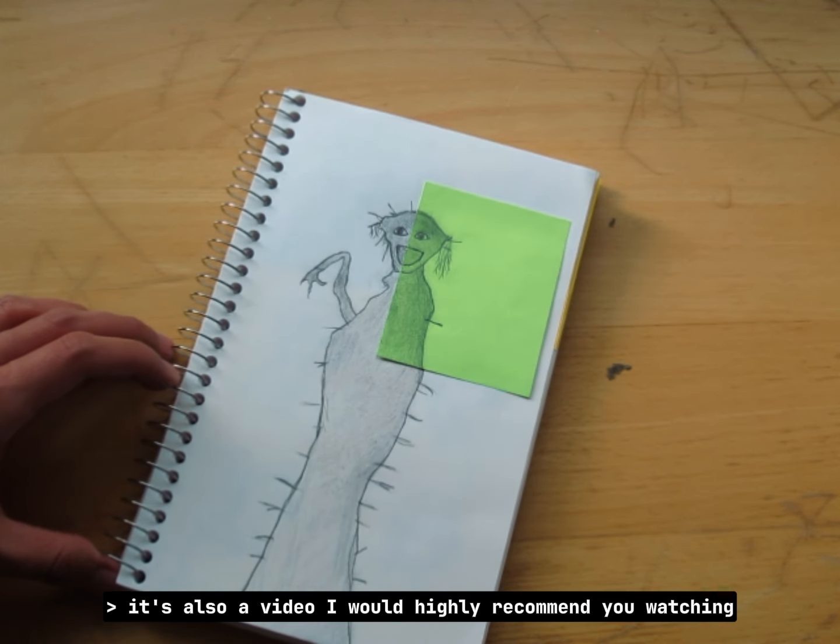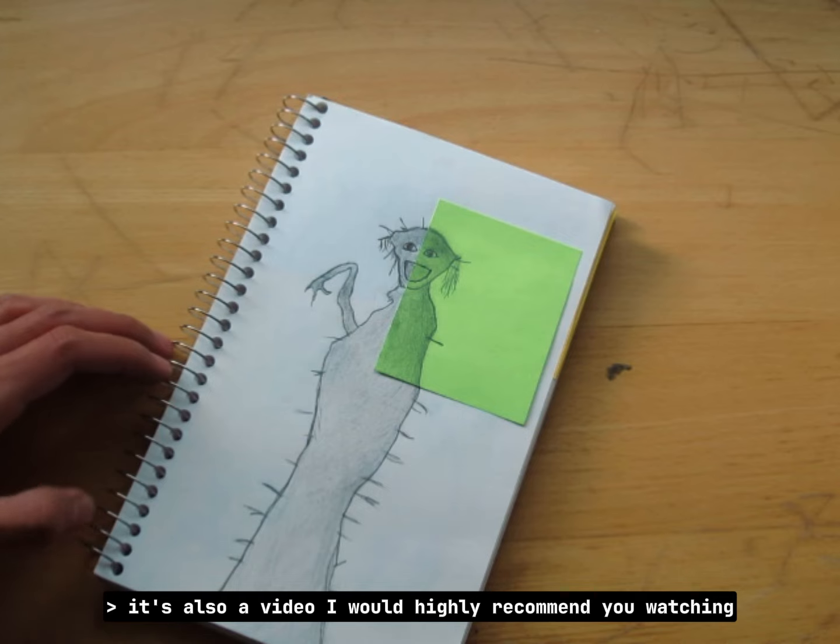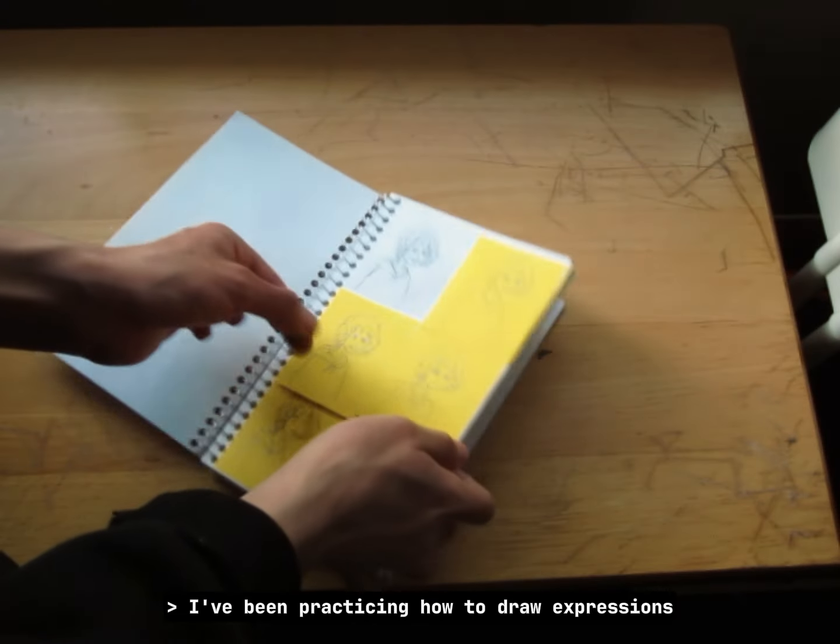The little guy you see here is from a video called 'The Boil One Phenomenon' by Dr. Nowhere — it's also a video I would highly recommend watching on a Friday night.